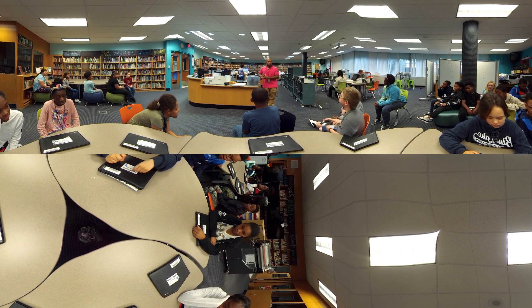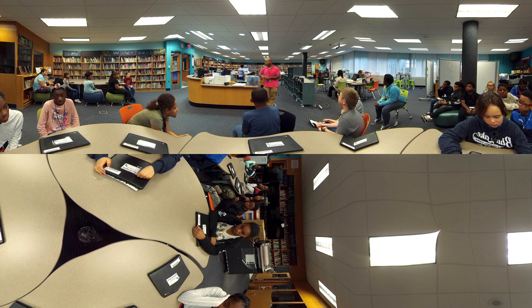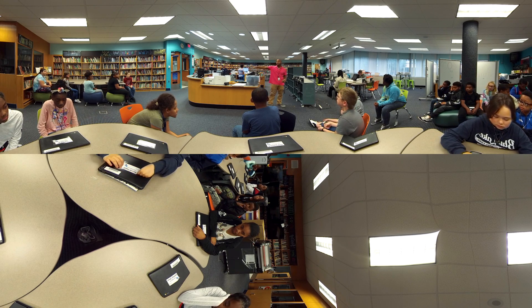With your Chromebooks, these are a piece of technology that you are responsible for. I just checked it out to you. This is now under your name for the rest of the school year. At no time is it ever okay for you to not know where your Chromebook is.